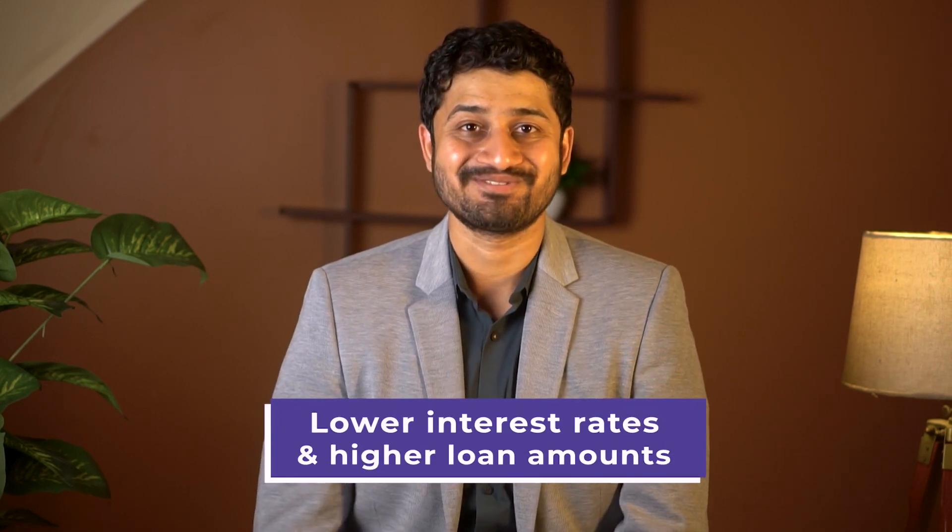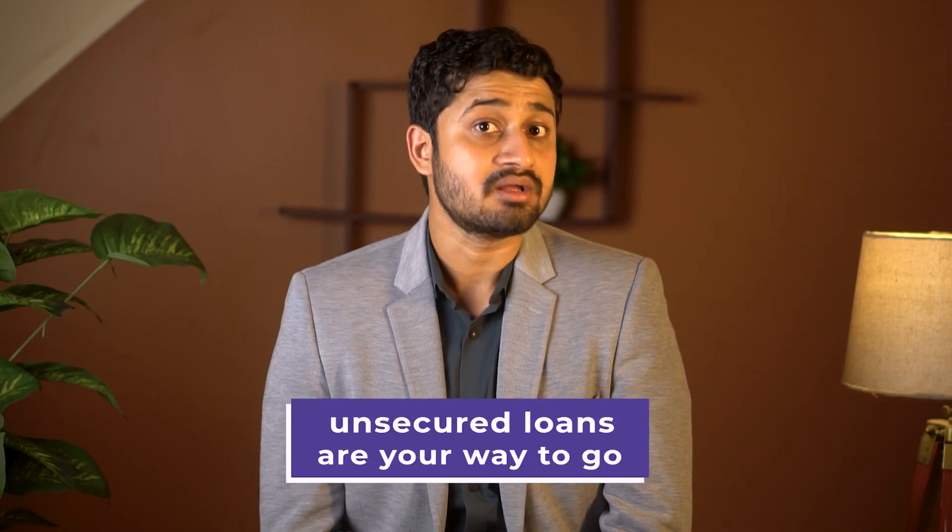Now comes the big question: which type of loan should you go for? Well, it depends on your individual situation. If you or your family can provide collateral, then secured loans are the best option for you, as they offer lower interest rates and a higher loan amount. On the other hand, if collateral isn't an option and you have a strong academic profile and a co-applicant who fulfills the bank's eligibility criteria, then unsecured loans are your way to go.